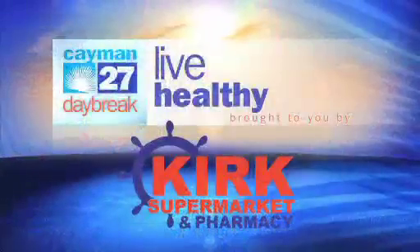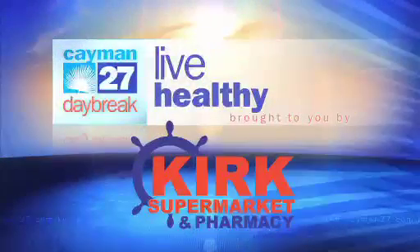Don't forget you can tune in right here on Daybreak every Thursday for your Live Healthy segment with Andrea Hill. Don't go away — there's more Daybreak coming up after the break, so stay with us. Live Healthy is brought to you by Kirk Supermarket and Pharmacy.